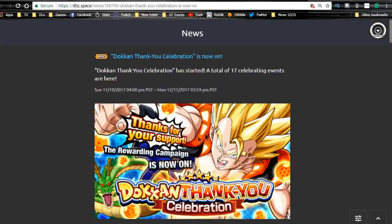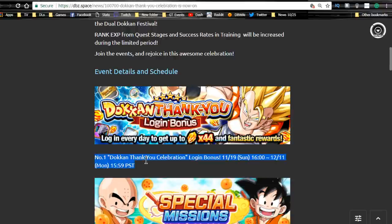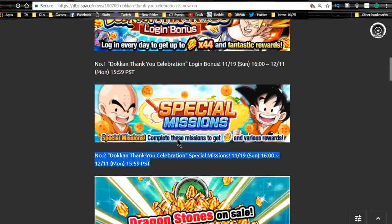The thank you celebration is now on. Looking at the event details and schedule: the Dokkan thank you event login bonuses started the 19th, which is today. The thank you celebration special missions start November 19th — go check the mission rewards. Time-limited: consume at least 100 stamina by December 11th and get two dragon stones. 300 stamina gives you Intelligence and Strength potential orbs.